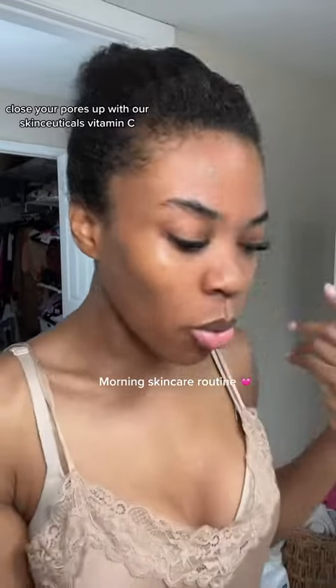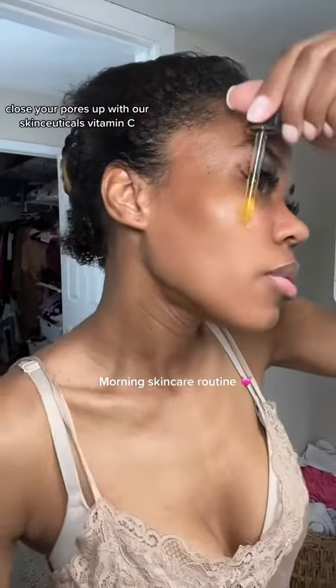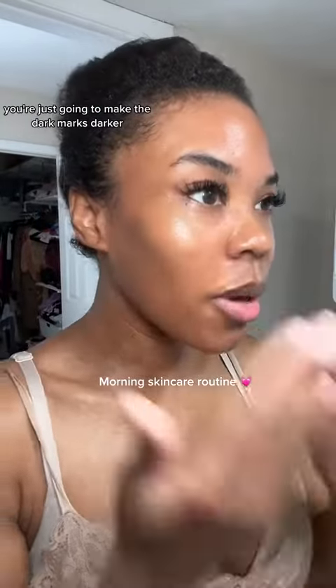It's great for large pores — it helps close them up. I'm going with the Skin Suitables Vitamin C. You want to wear your sunscreen because if you have hyperpigmentation and you don't wear sunscreen, you're just going to make the dark marks darker.